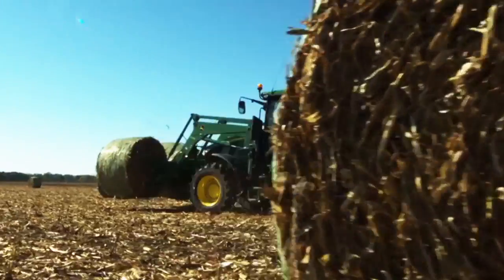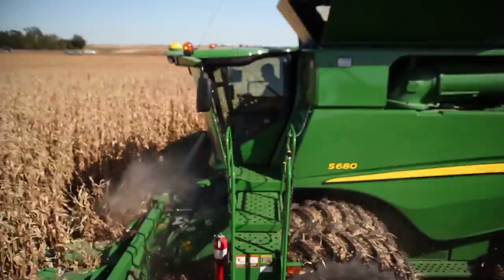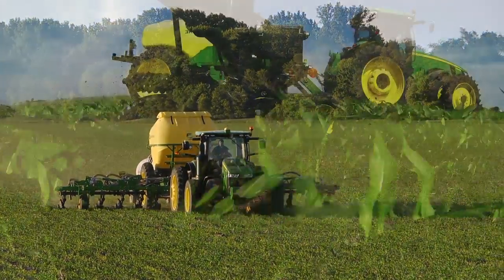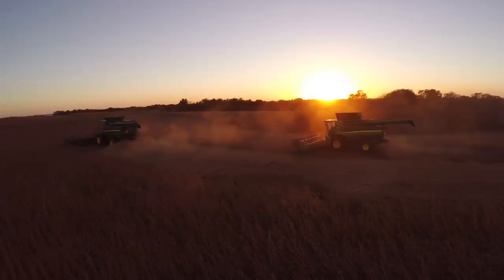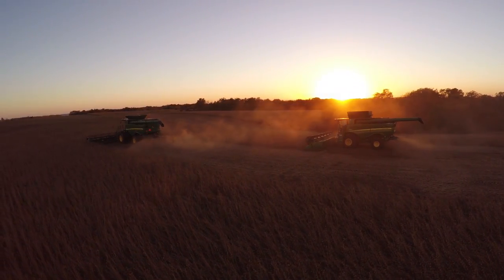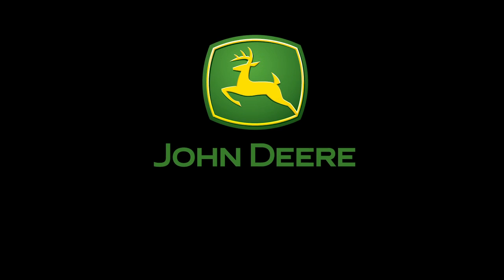Is it new or is it John Deere used? With the impressive fuel economy, comfort, convenience and overall performance, it's really a close call. See your John Deere dealer for details. New or new to you, nothing runs like a Deere.